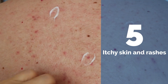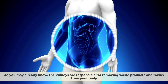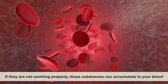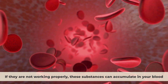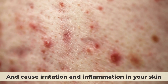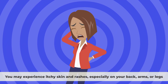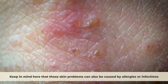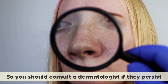Number five: Itchy skin and rashes. The kidneys are responsible for removing waste products and toxins from your body. If they are not working properly, these substances can accumulate in your blood and cause irritation and inflammation in your skin. You may experience itchy skin and rashes, especially on your back, arms, or legs. Keep in mind that these skin problems can also be caused by allergies or infections, so you should consult a dermatologist if they persist.